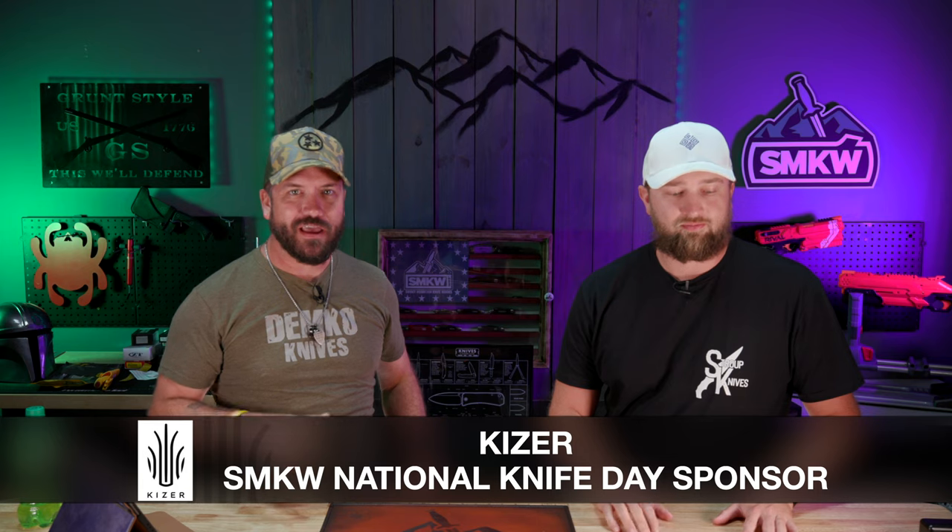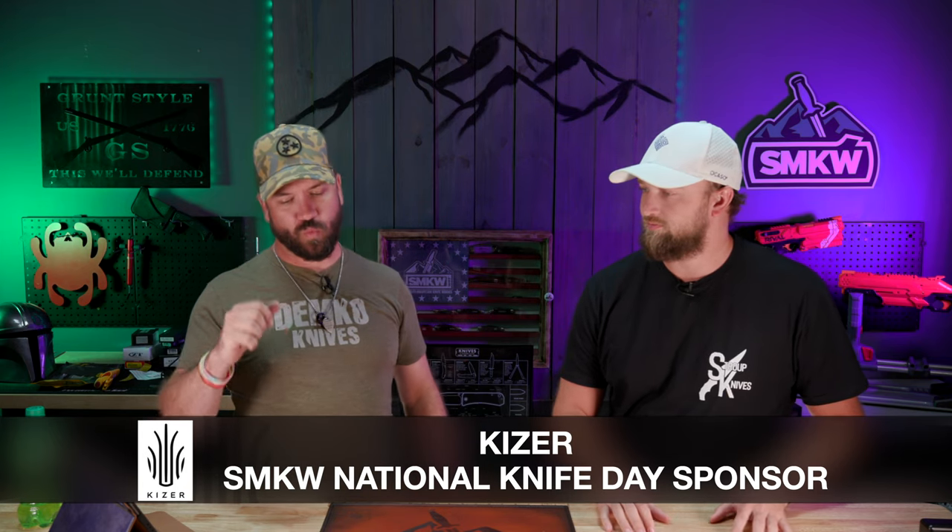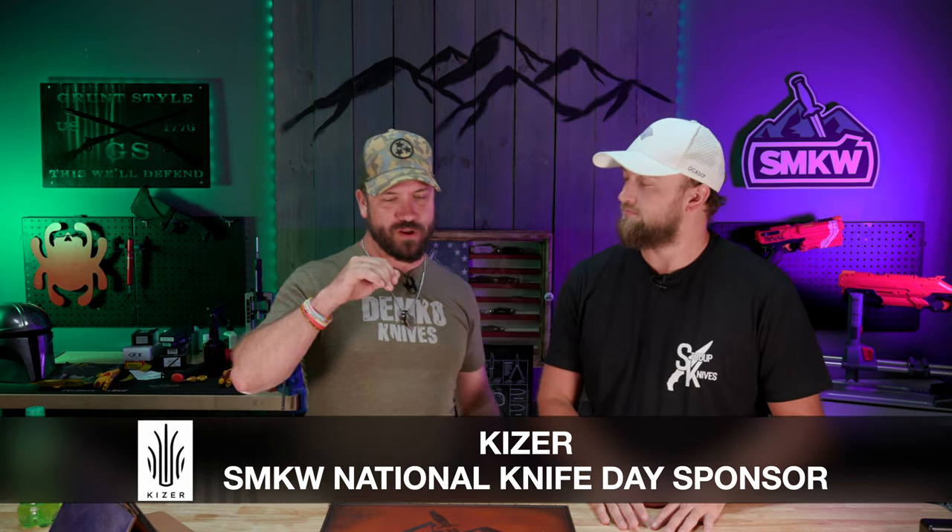Happy National Knife Day everybody! We are getting the day kicked off right with a pre-giveaway sponsored by Kaiser — those guys have been absolutely awesome. We really appreciate them. We are getting everything kicked off on National Knife Day with a Kaiser-sponsored giveaway right here starting this hour at 9 a.m. We're going to have giveaways every hour starting right now, and this one is full of nothing but Kaisers.